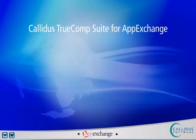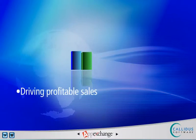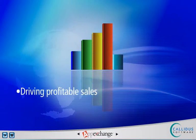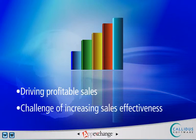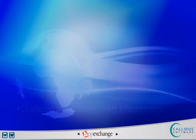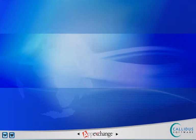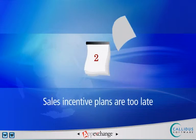During this presentation, you will find out how these Calidus applications extend Salesforce.com with Sales Performance Management. Driving profitable sales is top of mind for many executives. However, sales leaders face the challenge of increasing sales effectiveness to coax greater revenue from their sales forces — a process that has been treated more like an art instead of a science. Leading industry analysts estimate the result is that 10% of revenue is lost due to sales incentive plans being too late, opaque, and lacking field buy-in and alignment.